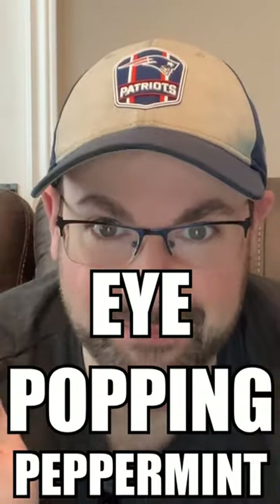Really good though. It's got that distinct Hershey's chocolate flavor with some eye-popping peppermint. This is B tier. It's a fun little stocking stuffer.